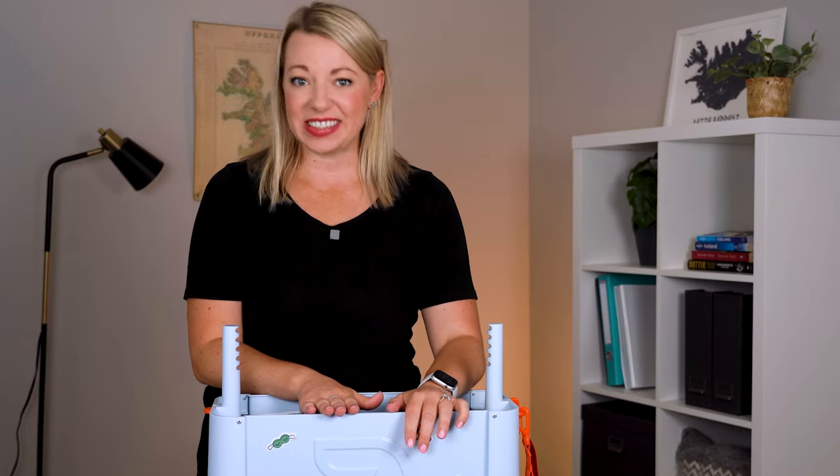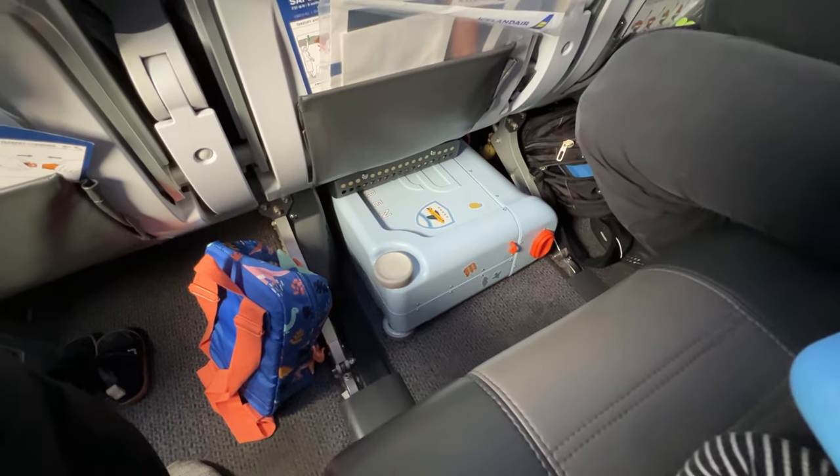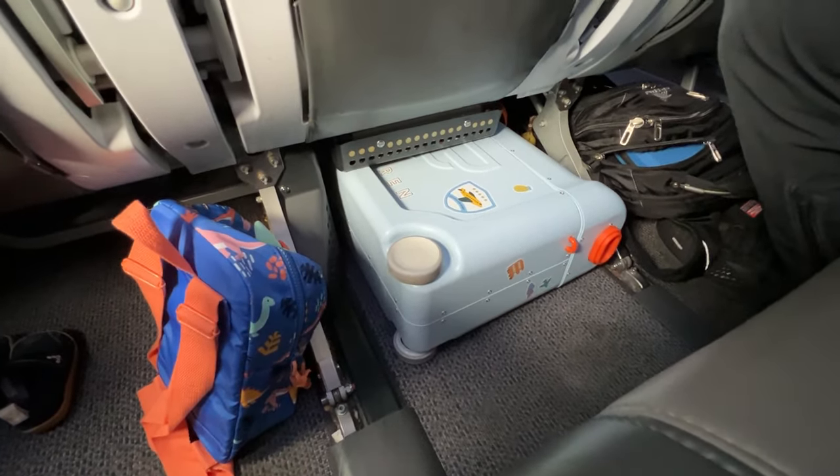I will link this exact bed box and anything else I mentioned in this video in the description box below. Now let's talk about how to set up this bed. Just remember that the bed box does have to be under the seat in front of you for takeoff and landing.